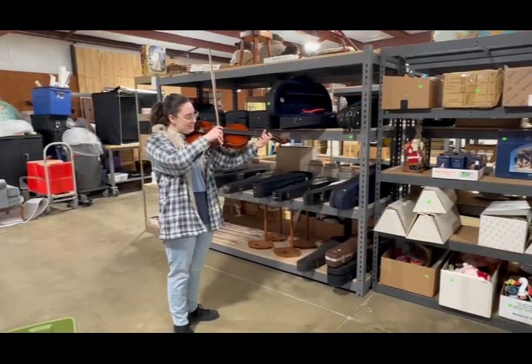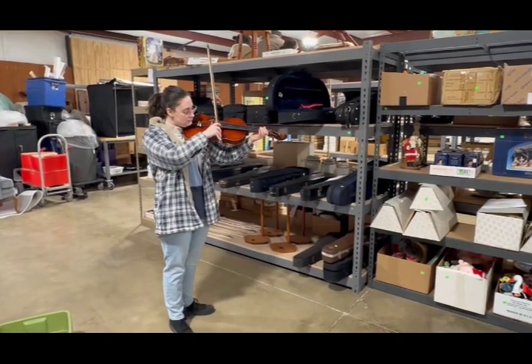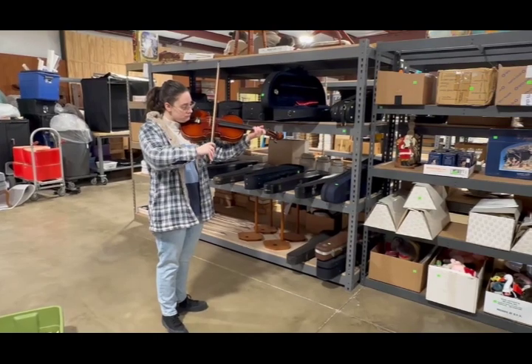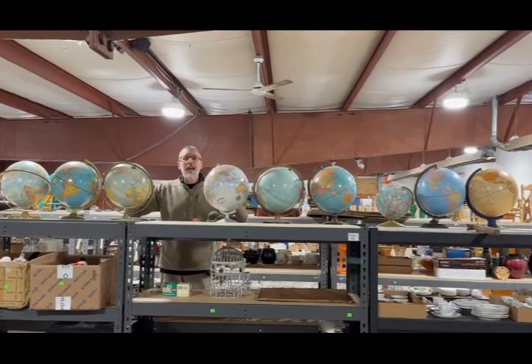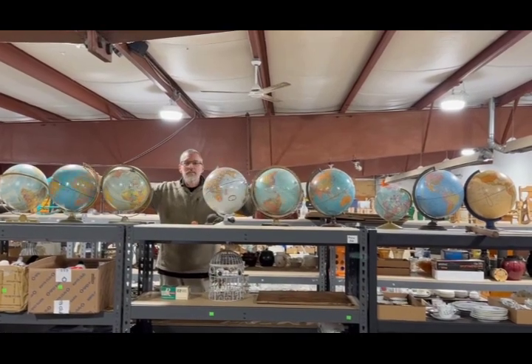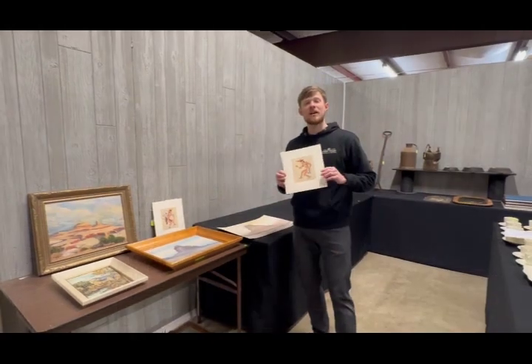Hey, just in time for sneak peeks for the February 7th auction — you can lounge while you listen to some wonderful music, then travel the world around and see what you can find. We have a very nice selection of Southwestern art, framed and unframed.